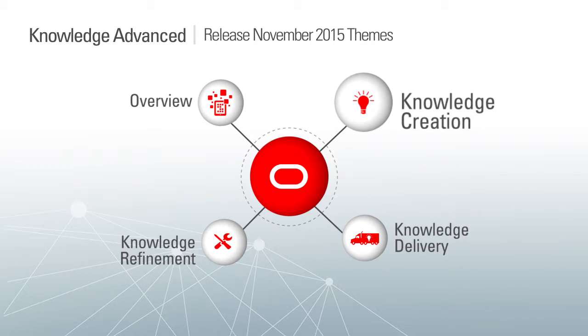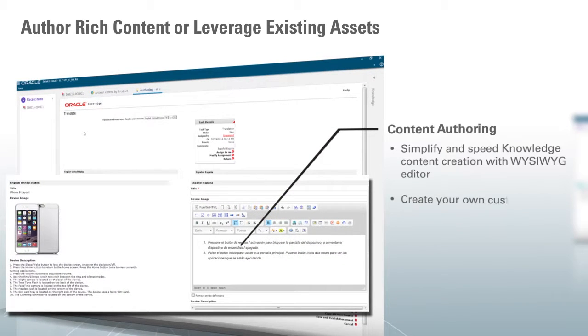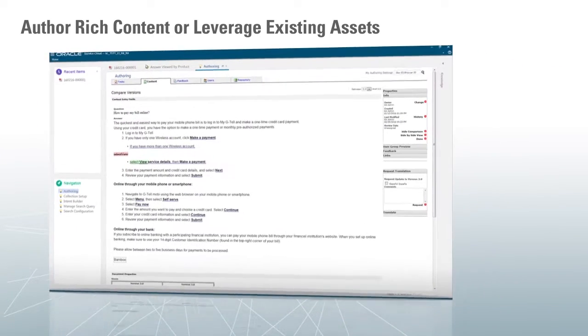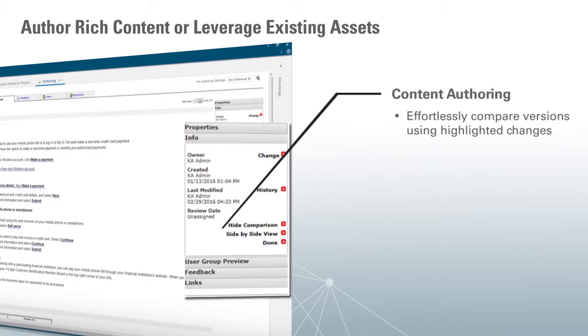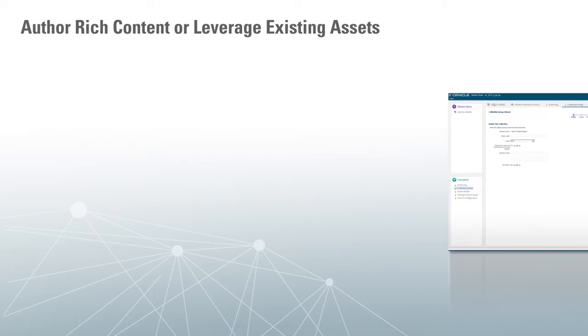Let me walk you through knowledge creation first. With the new content authoring module, authors can easily create WYSIWYG content with rich media, making it very compelling. Authors can also run it through a rich publishing workflow to get the right approvals in place. There is access to versioning so that you can go back and see where a particular knowledge asset was, and for compliance reasons you can compare versions and go back to a previous version.